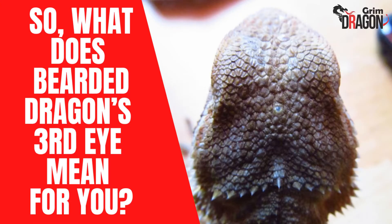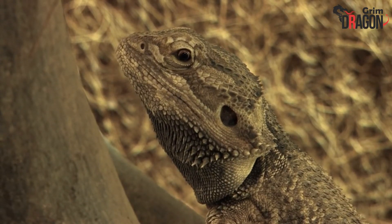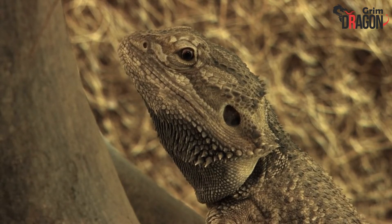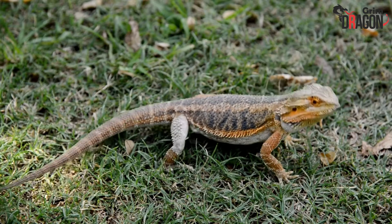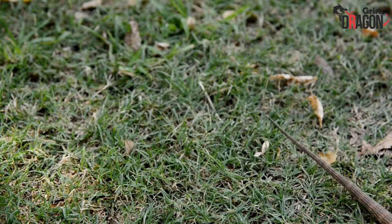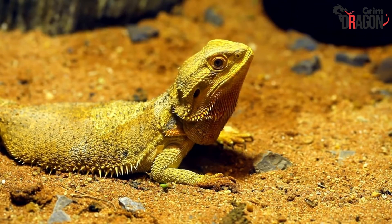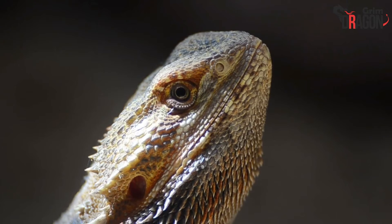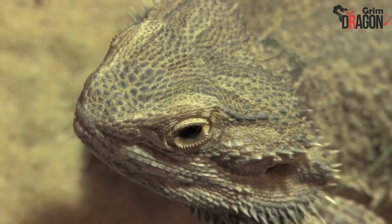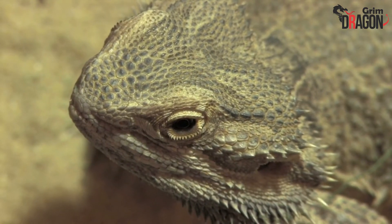So, what does the bearded dragon's third eye mean for you? Many amphibians, lizards, or fish have parietal eyes. Just like the other normal pair of eyes, a parietal eye also has a retina and a lens. The only difference is, unlike normal eyes, it does not have any iris. This third eye is covered by a transparent scale, and can be seen on the skull right between the pair of normal eyes. While this third eye cannot be seen in many lizards, it's pretty visible in agamas and bearded dragons.